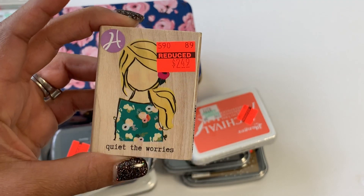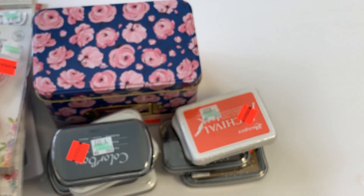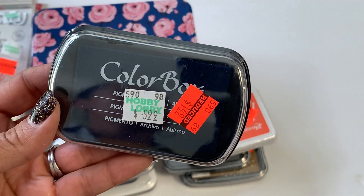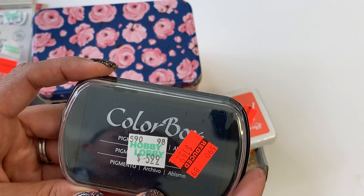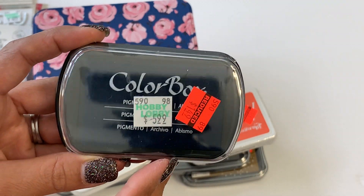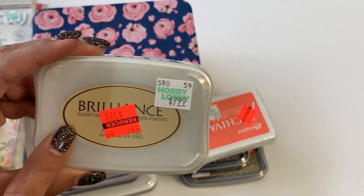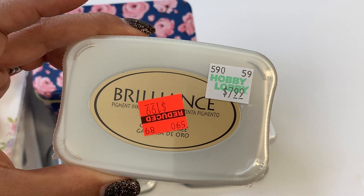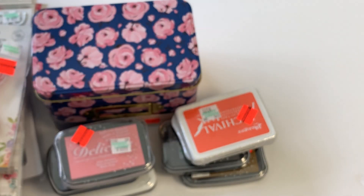I did pick up several different ink pads. This is the Color Box — it's normally $5.99 and I got it for $1.49. I also got some Brilliance ink in gold, and the clearance price was $1.99 versus originally $7.99 — really a great deal for this type of ink.